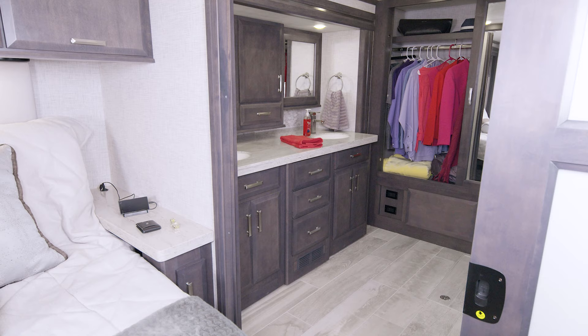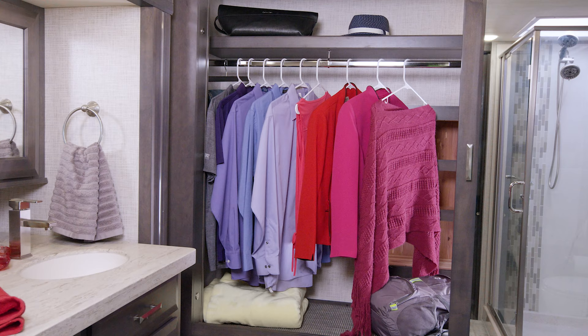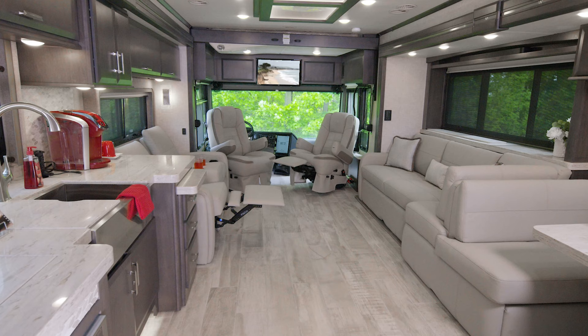If you never thought a bathroom could have a wow factor, this setup in the 45 MX is going to change that. Starting with the two sinks, you have medicine cabinets above, then it's over to this tile shower. And in back, from wall to wall, look at this closet — you have room for hats, extra throws, purses, and you even have a built-in shoe rack.